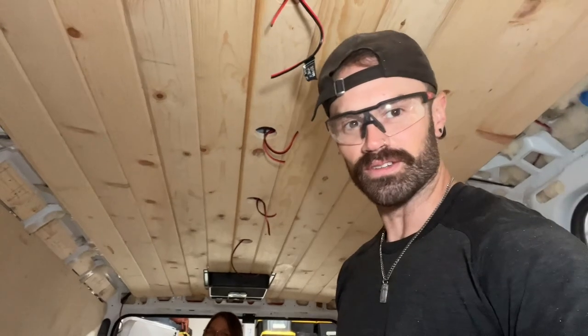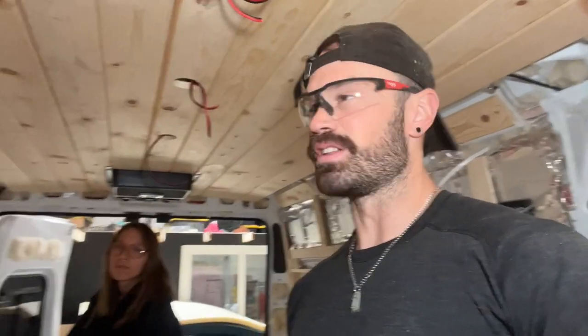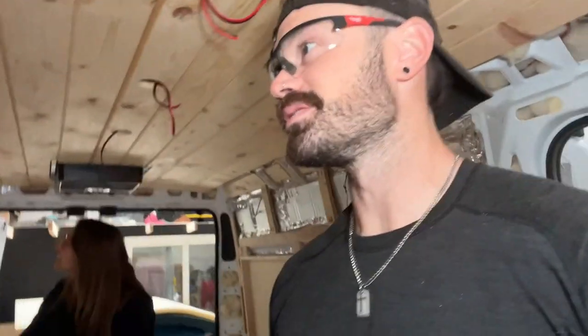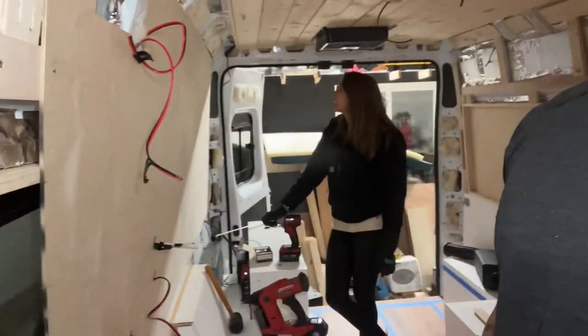Look at the ceiling — it looks pretty darn good. We still have to finish the walls. It's taking a little bit longer because of those corners up here — it's not easy. We did it without a template, yeah, 100%. It's because we've done this before.